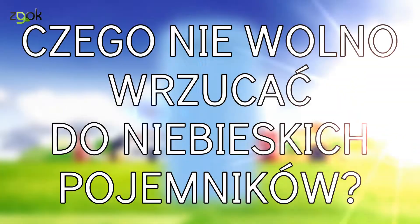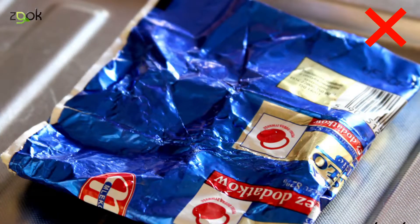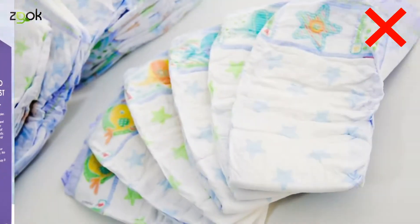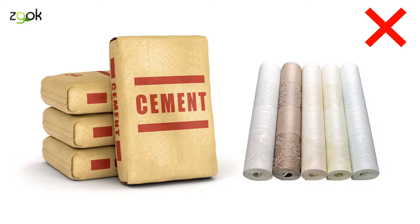A czego nie wolno wrzucać do niebieskich pojemników? Na pewno zabrudzonego i tłustego papieru, na przykład po maśle. Papieru z folią, papieru termicznego i faksowego. Kartonów po mleku, sokach i innych napojach. Pieluch jednorazowych i innych artykułów higienicznych. Worków po cemencie i innych materiałach budowlanych.